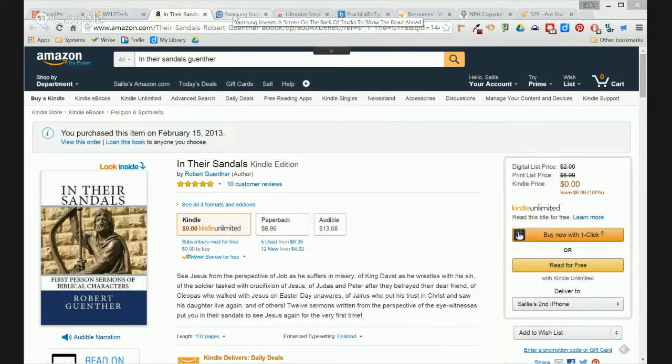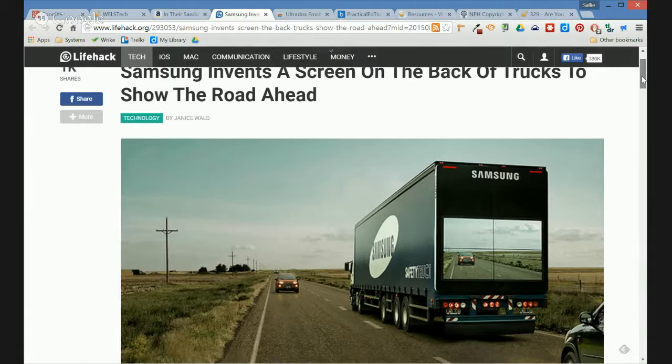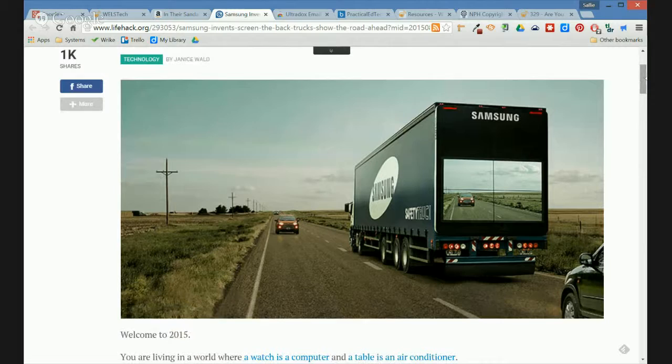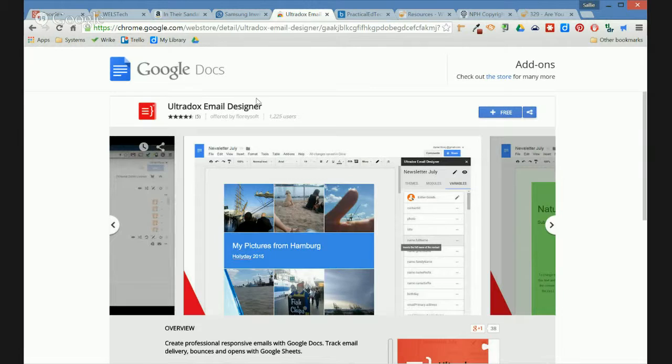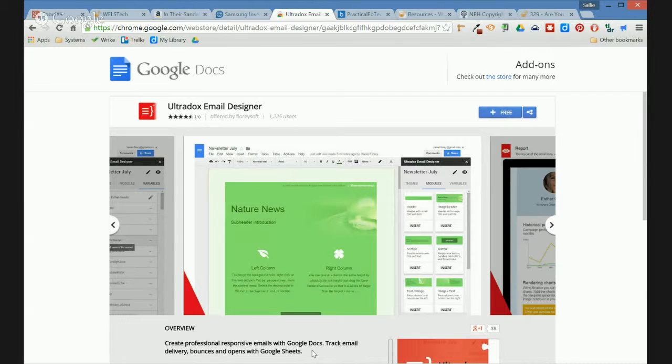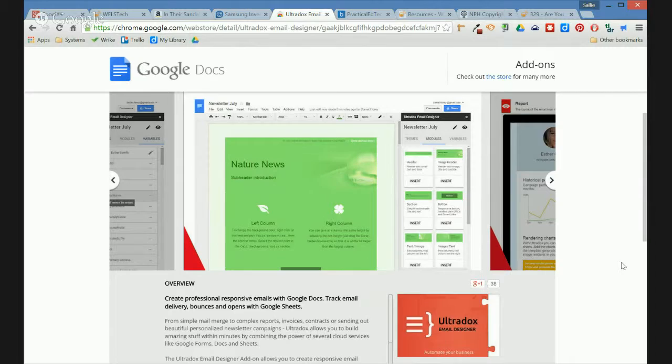Rob also sent us links to a couple of cool technology things he saw this week. First, Samsung has invented a screen for the back of trucks that shows the road ahead — a camera mounted in the front shows drivers who can't see around the truck what's ahead of them in the opposite lanes. That could save some lives. He also shared a link to a Google Docs add-on called Ultra Docs Email Designer, which lets you design responsive emails in Google Docs with tracking built in via Google Sheets to monitor delivery and open rates — almost a competitor for something like MailChimp but using your Google Drive account.